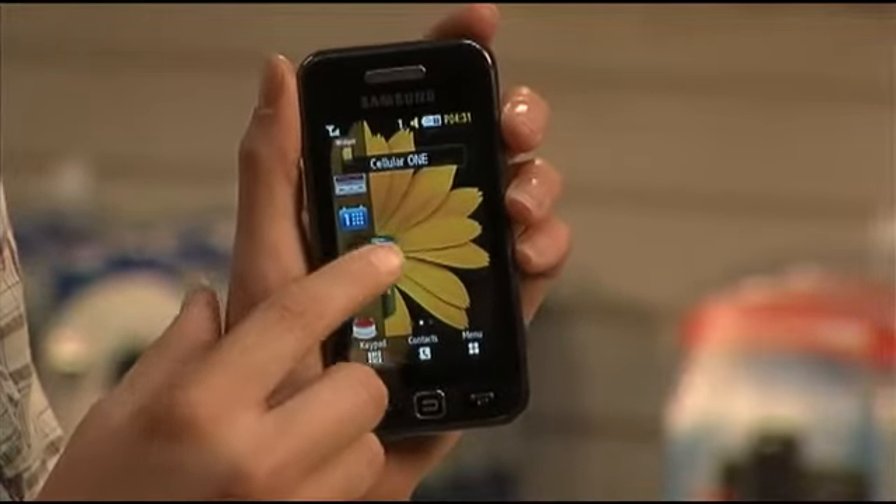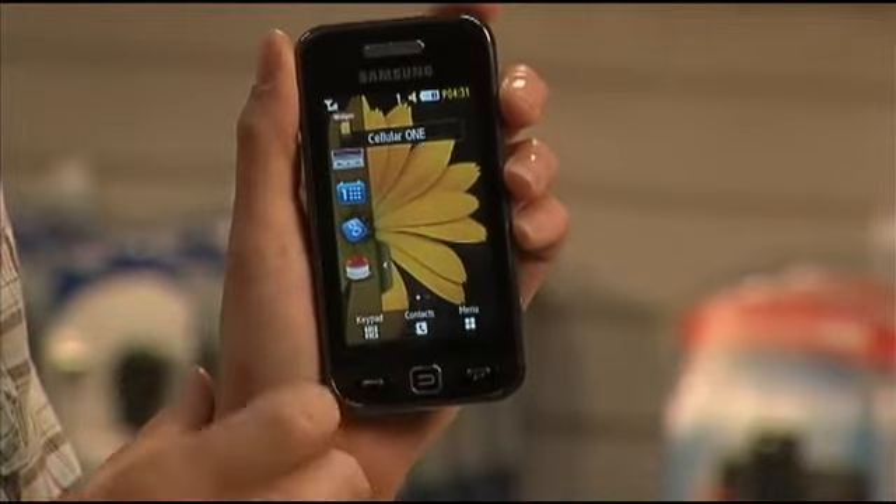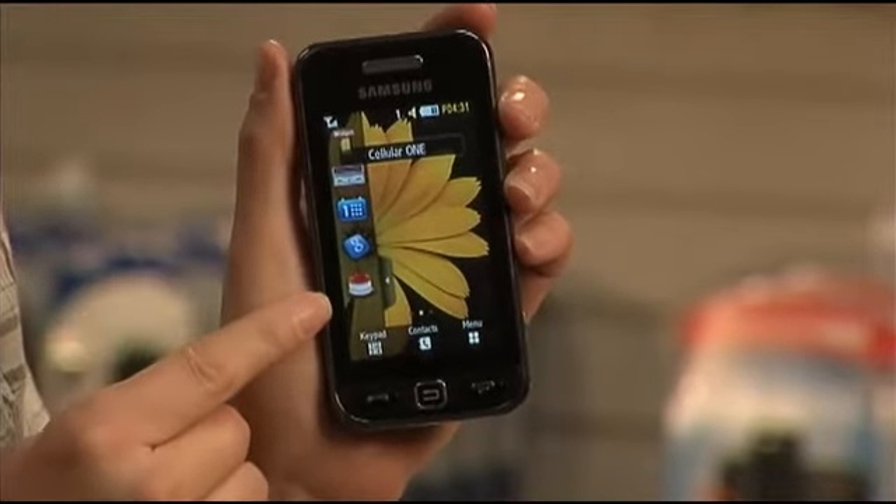You can download widgets and applications to the Samsung Star like News & Weather, YouTube, MySpace, and Facebook.